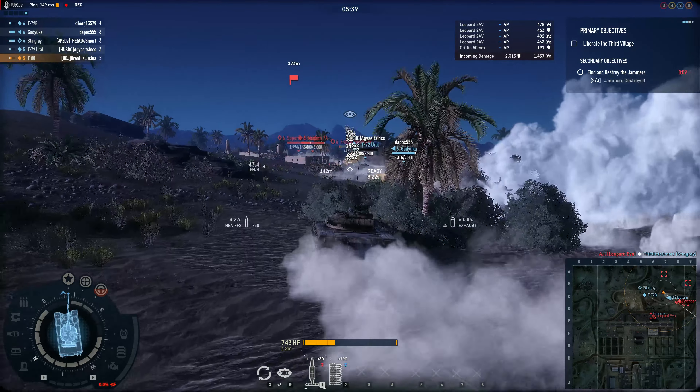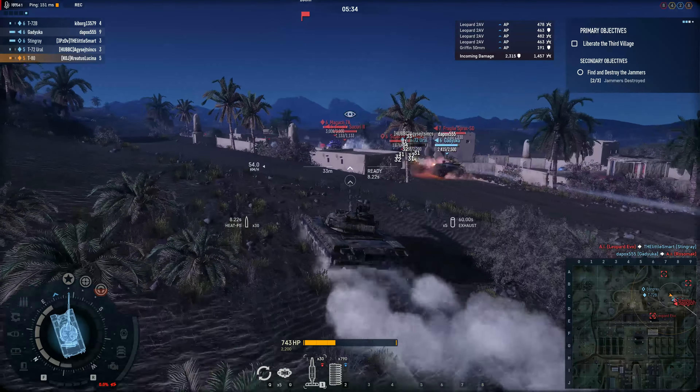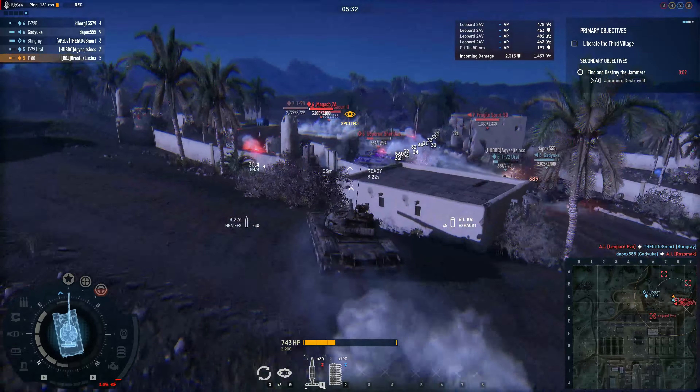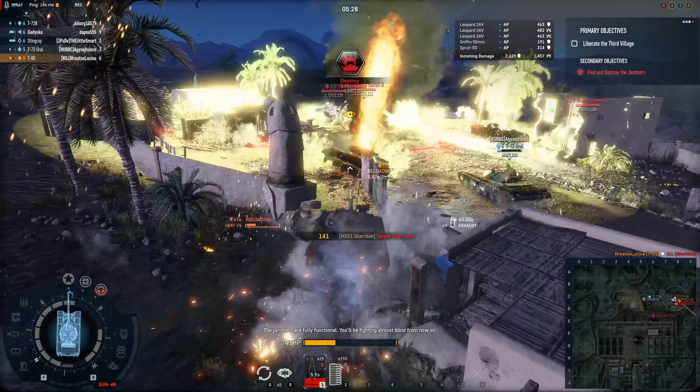It's definitely a little faster — or maybe not faster, but faster accelerating — than the T-62.